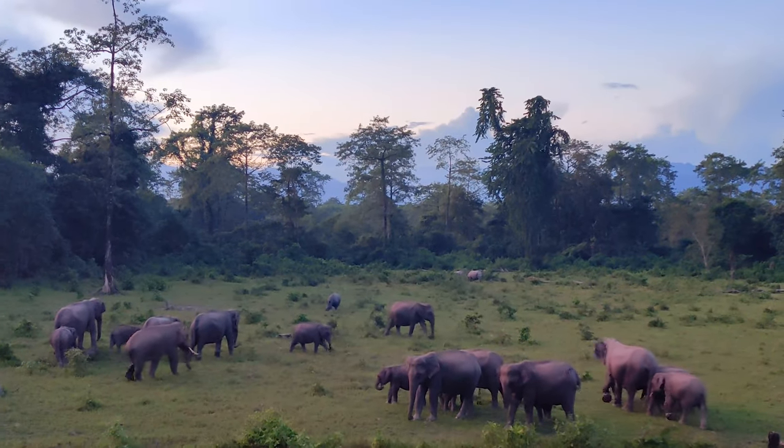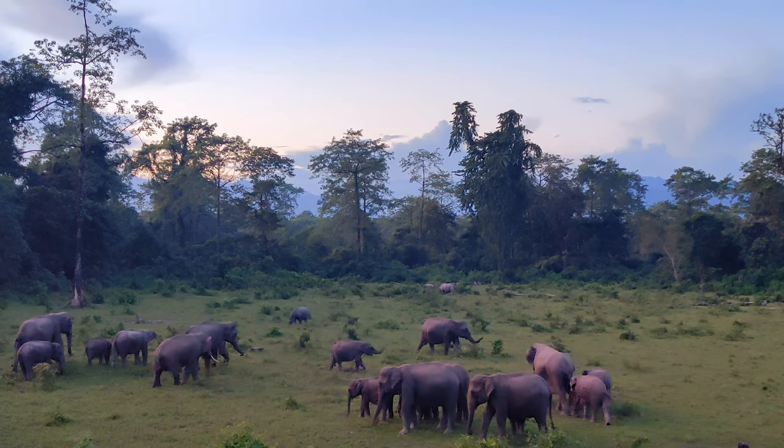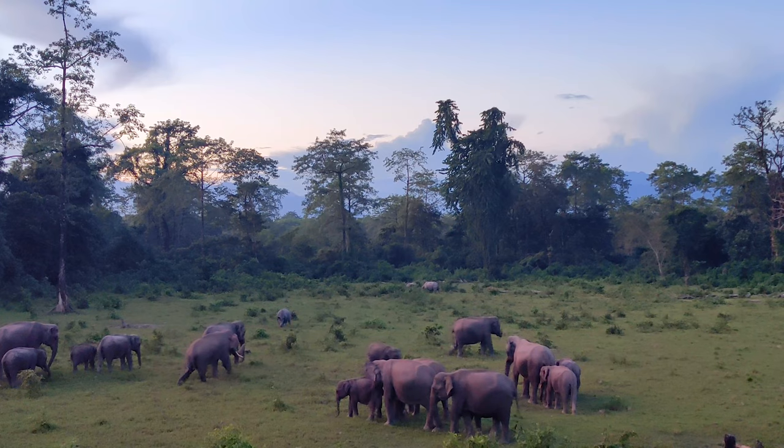The elephants have now started moving in the direction of the rhinos.